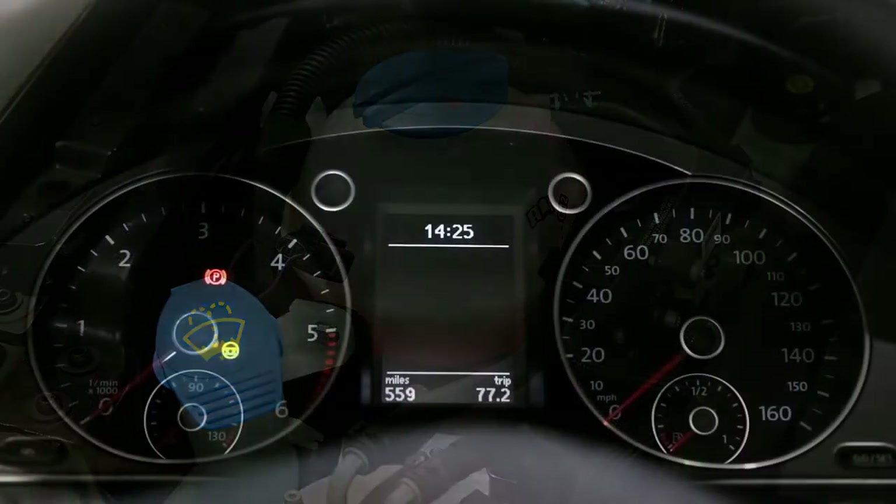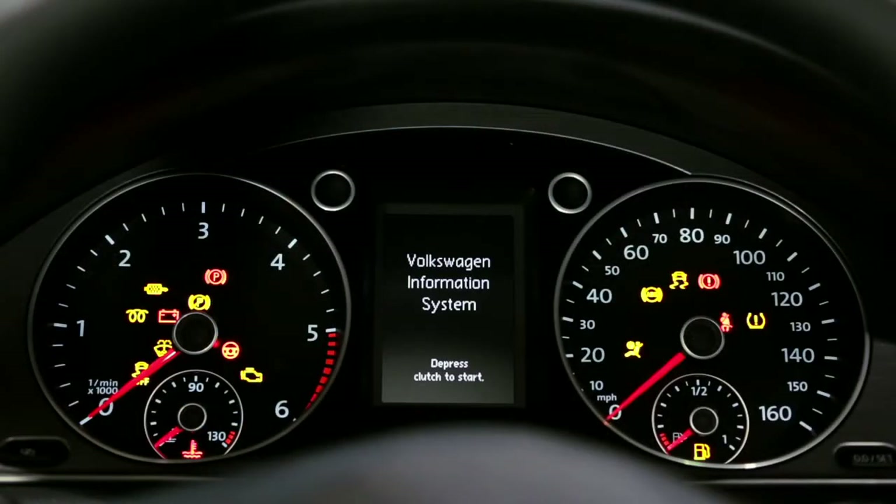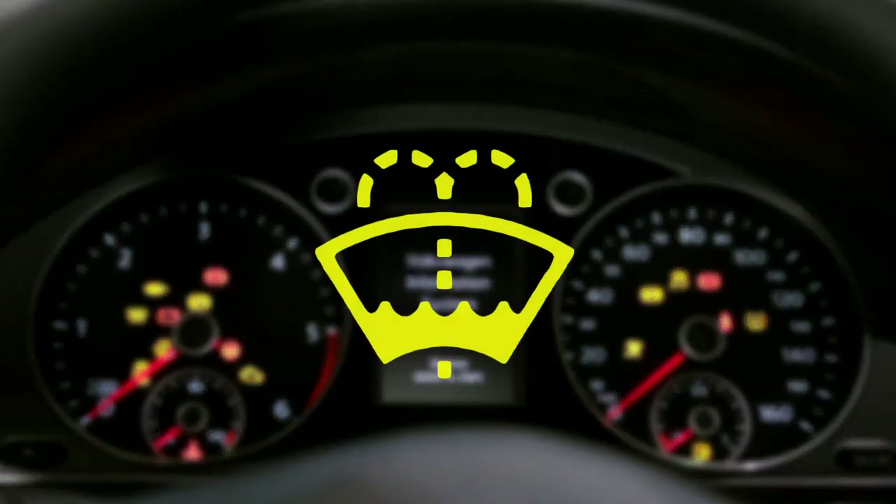With many things to think about, we know it can be difficult to remember everything, so some newer Volkswagen models have a warning light that will show up on the dashboard that looks like this, reminding you it's time to top up your washer fluid.